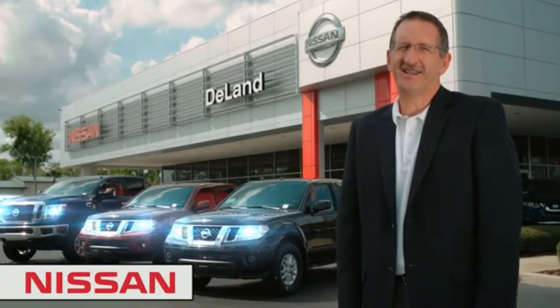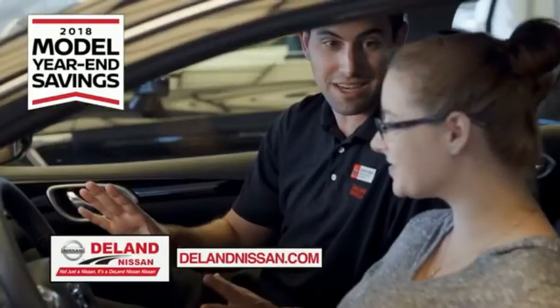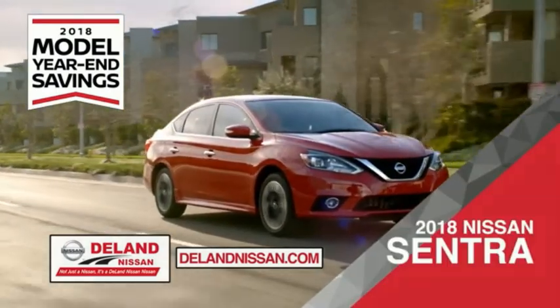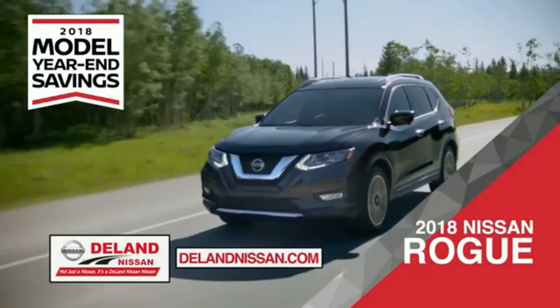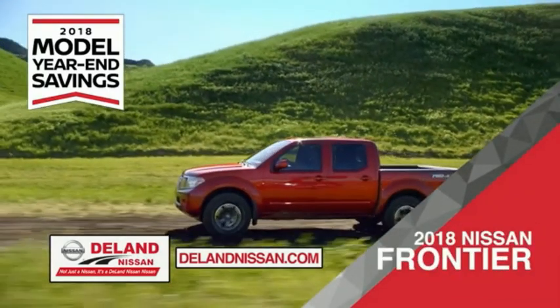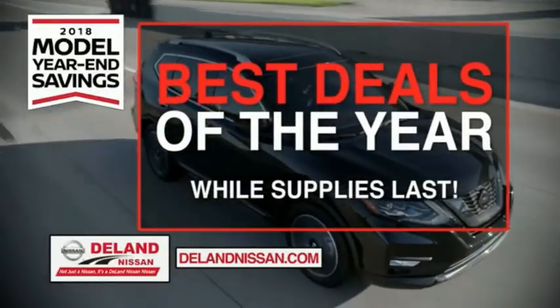I'm Kurt Nye — before you buy, give us a try. Get ready to play big and save big with DeLand Nissan during the 2018 model year-end savings event. Save on the 2018 Nissan Sentra, the family-friendly 2018 Nissan Rogue or Rogue Sport, or work smart and play hard in the 2018 Nissan Frontier truck. Save big on all 2018 models before the end of the year, but only while supplies last.